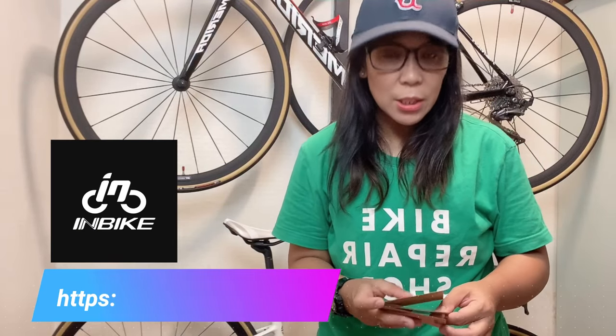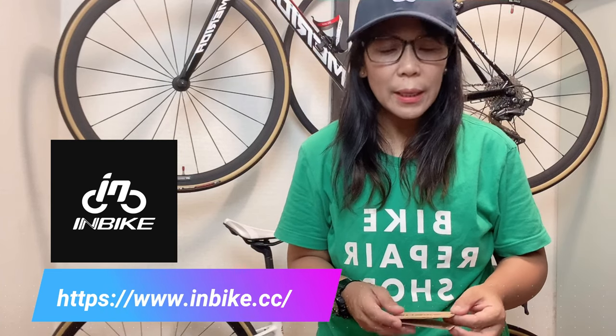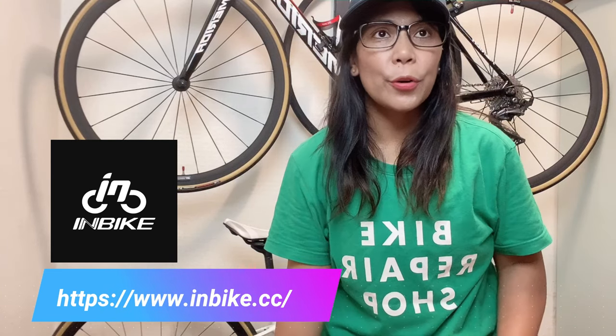I will be giving a very honest review about these products. Thank you so much. So what is Inbike? Inbike is a cycling brand company based in China, and they offer apparel for mountain biking, road cycling, and even motorcycling.